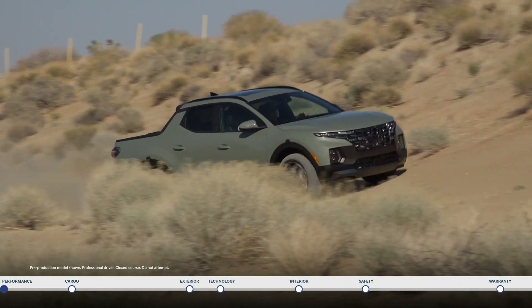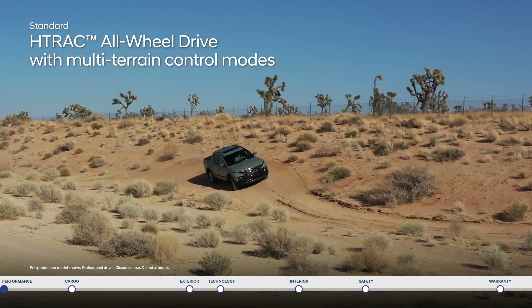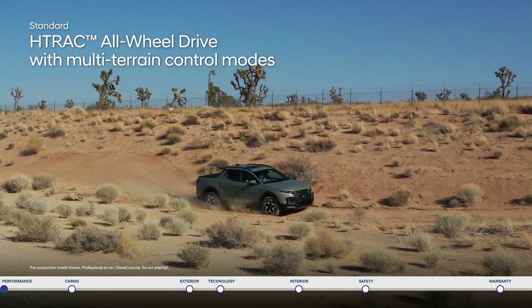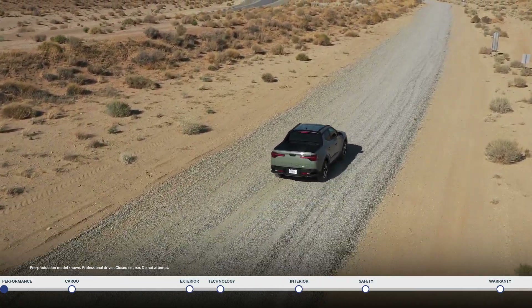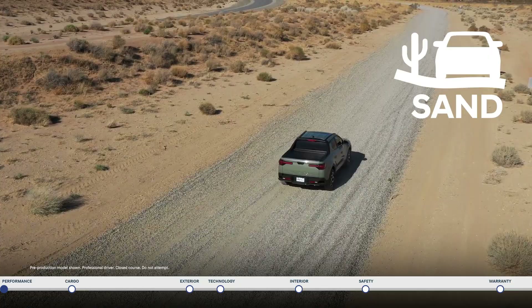Get optimal traction and control. The standard H-Track all-wheel drive sends power to all four tires and is equipped for all your adventures with multi-terrain control modes like snow, mud, and sand.